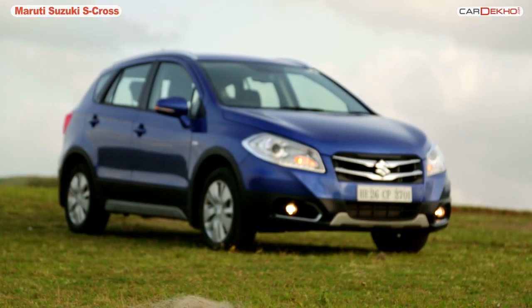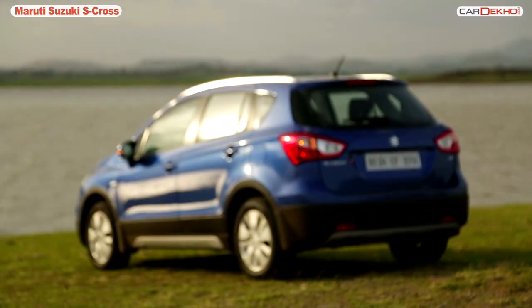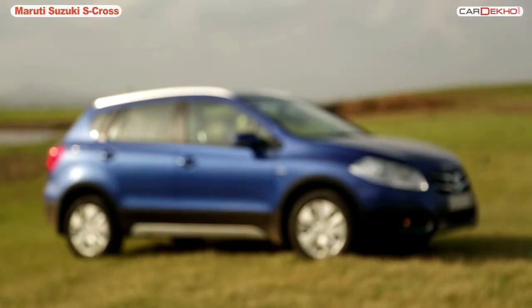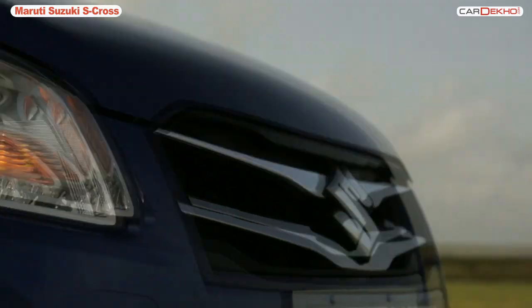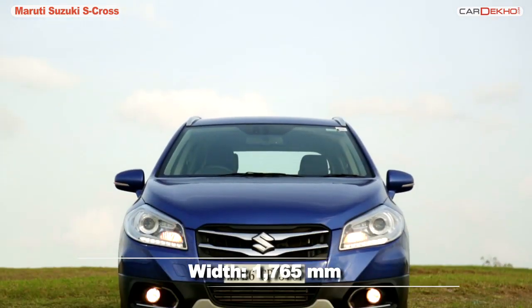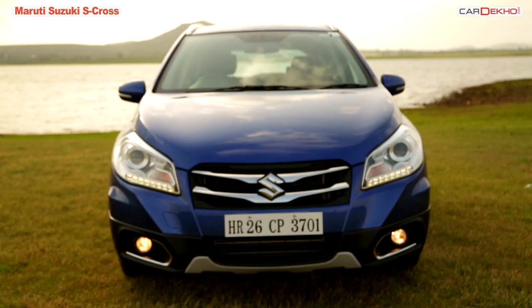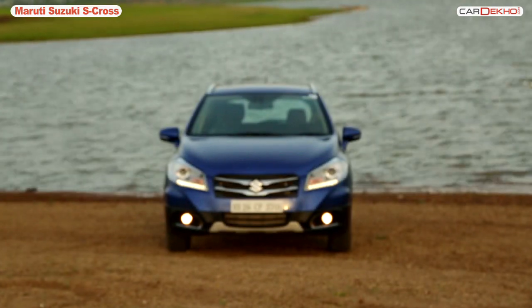The S-Cross will draw attention from two kinds of customers — those looking at a crossover hatchback as well as a compact SUV. This means it will need to satisfy a variety of consumers who walk into showrooms with a variety of demands. Let's start with the design first. One look at the S-Cross and you immediately recognize it as a Maruti Suzuki offering, because the front looks a lot like the SX4. However, that's about the only similarity the S-Cross bears with any other Maruti product.